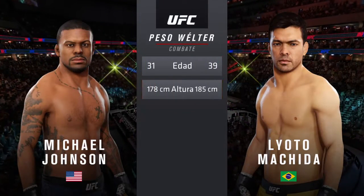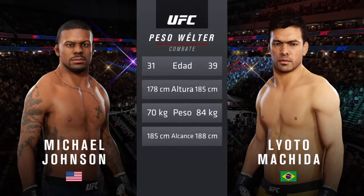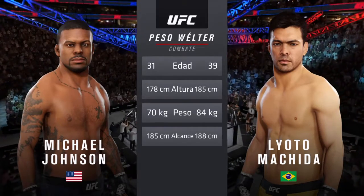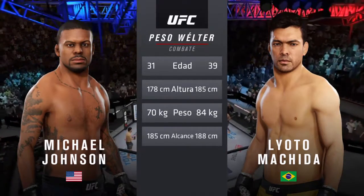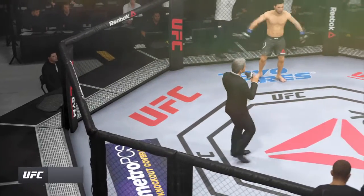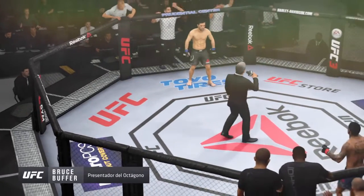For this welterweight fight, now for the particulars inside the octagon, here is Bruce Buffer. Ladies and gentlemen, this fight is three rounds in the UFC welterweight division.